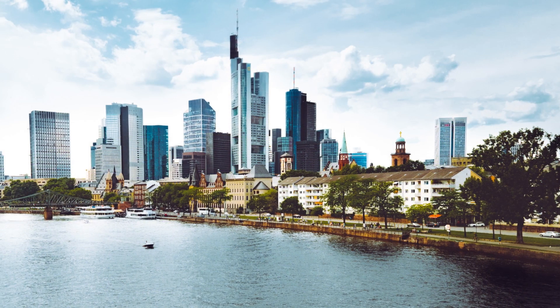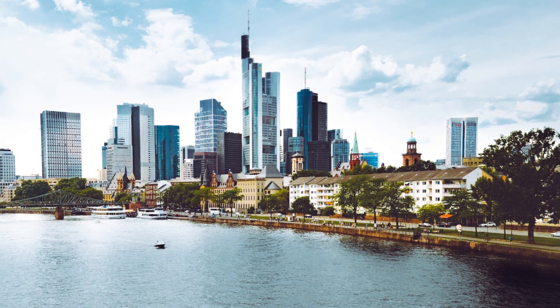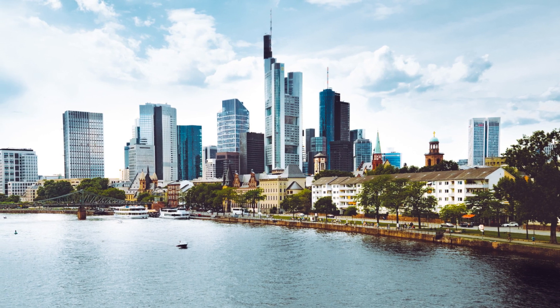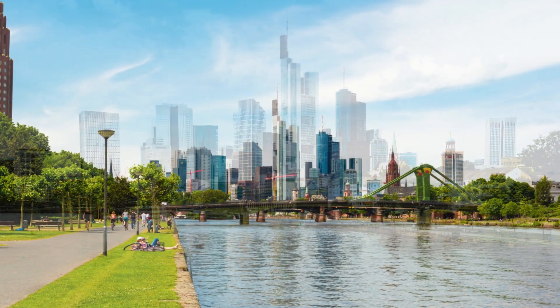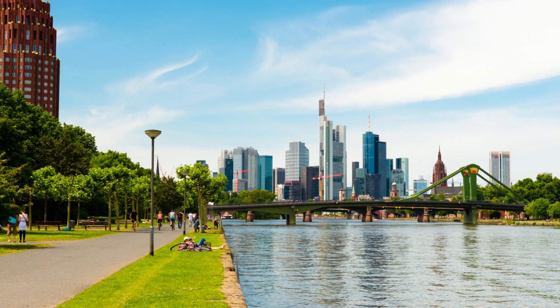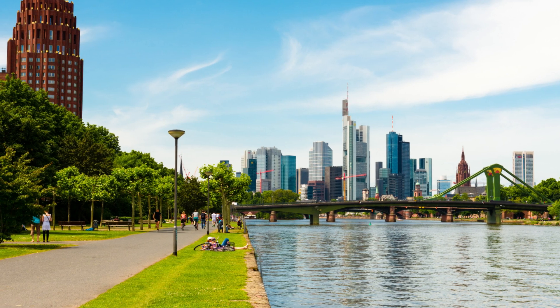4. Take a leisurely stroll along the picturesque River Main, enjoying the scenic views. Admire the city skyline with its mix of modern skyscrapers and historic landmarks. Stop by one of the riverside cafes or join a boat tour to see Frankfurt from a different perspective.